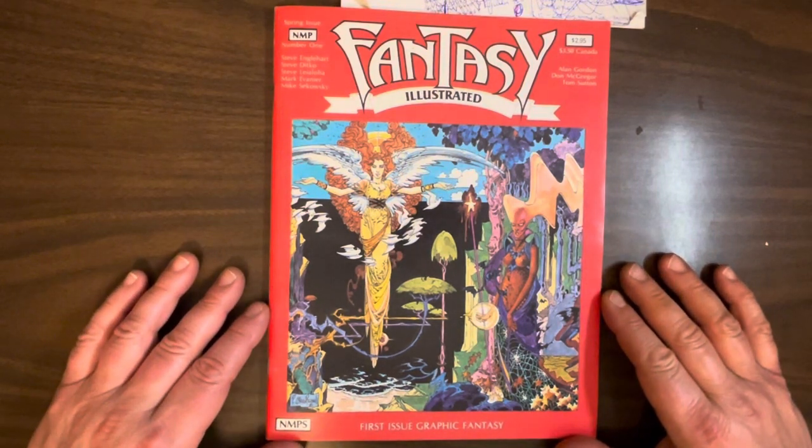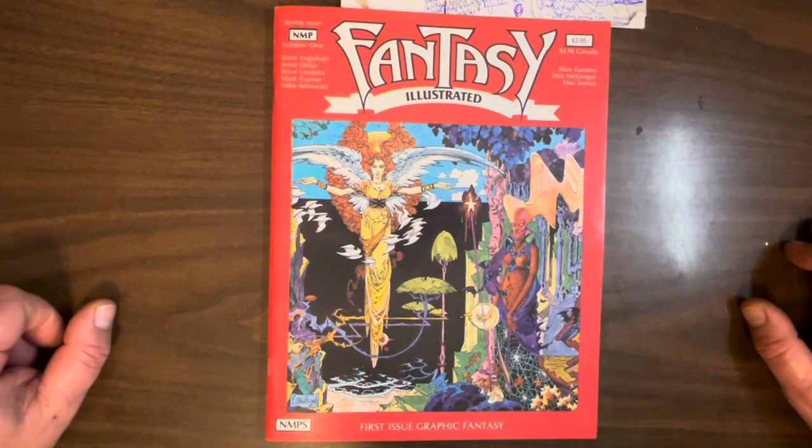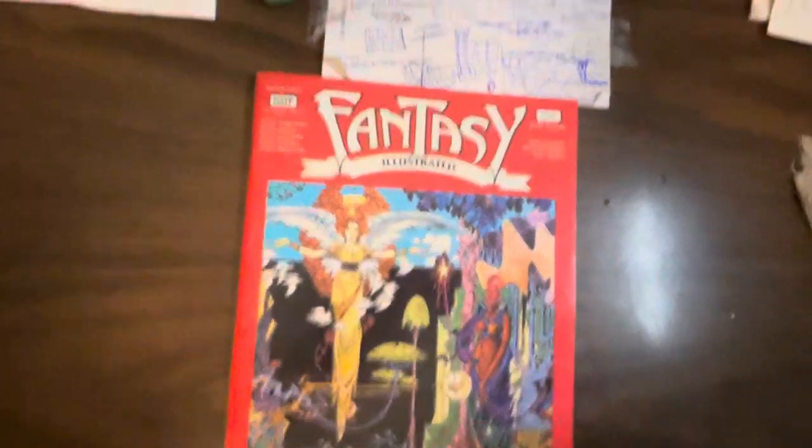Hope you guys enjoyed looking at this, and hope to see you next time at the Hercules Peddix Academy of Comic Book Studies. Thank you.